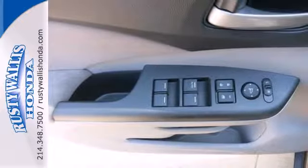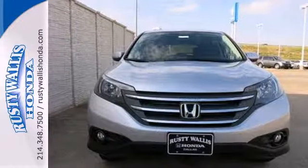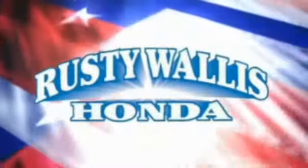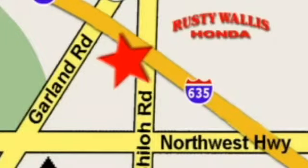This 2013 CR-V is ready for your test drive. See you today! At Rusty Wallace Honda, our primary goal is to satisfy our customers. Stop in today. We're easy to find, just off I-635 at Shiloh Road.